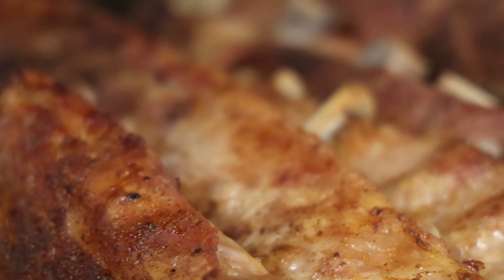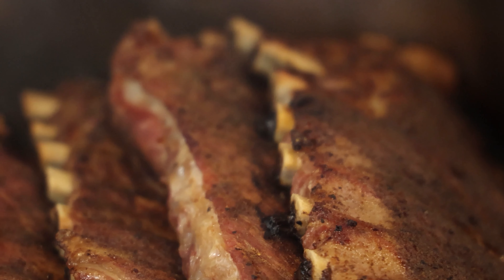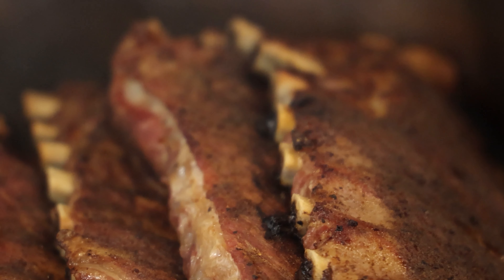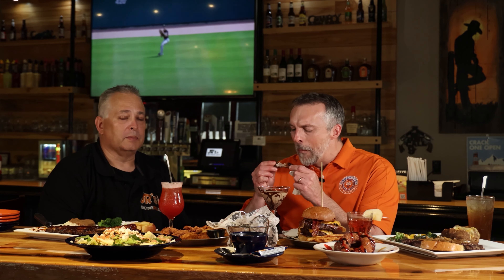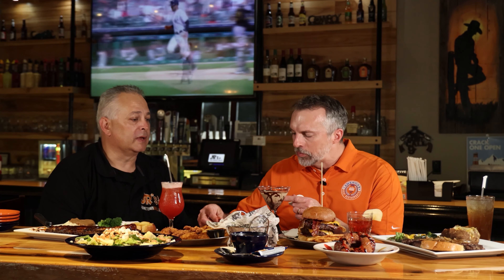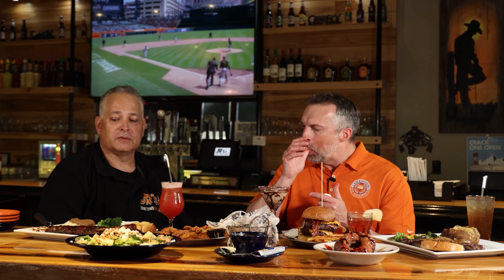Once cooked and smoked, it comes out at about a pound and a half to two pounds. You get two sides and toast with it — it's a good meal. That is a full rack. We don't mess around, you don't skimp — you're not getting five or six bones and calling it a full rack, you get the whole rack.